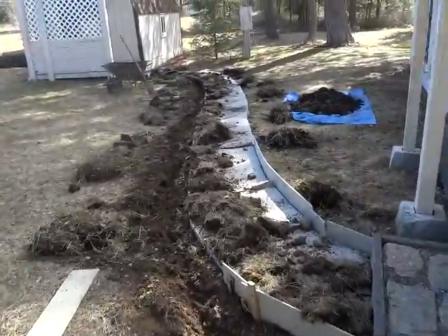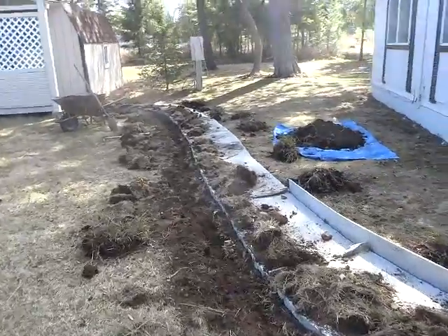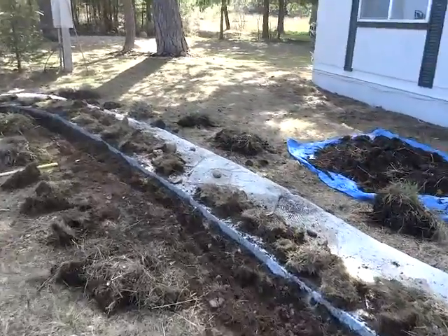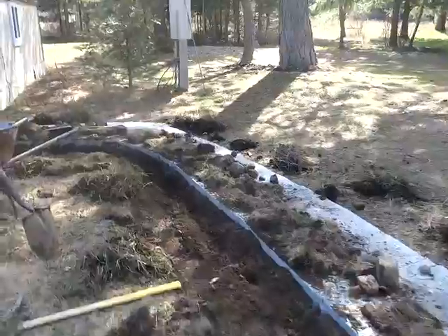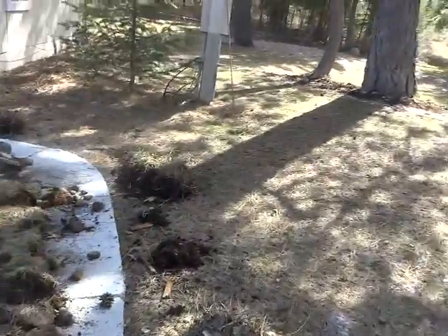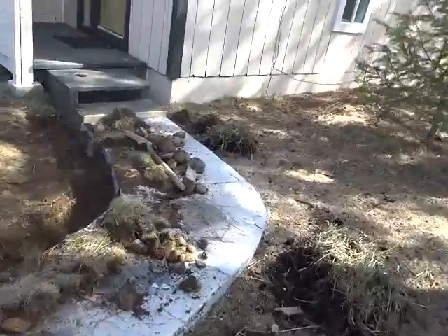So ta-da! This is my path that I put in — remember that? Well, I decided to line each side of my path with this stuff, in addition to some tulip bulbs that I bought last October that I'm going to try to plant.